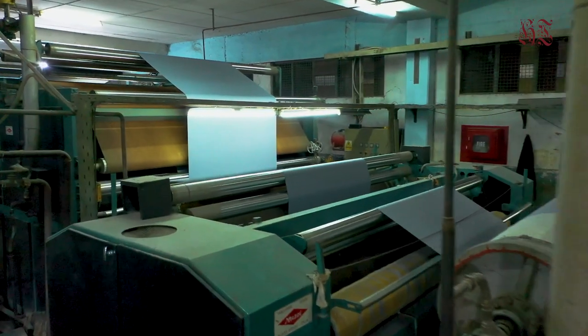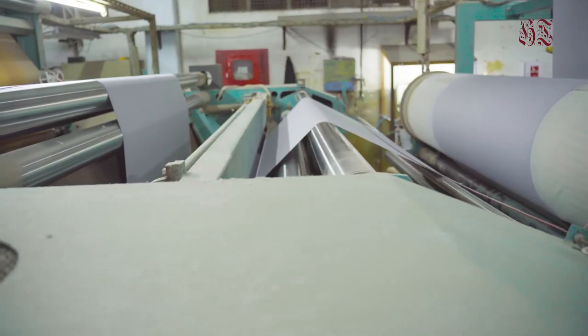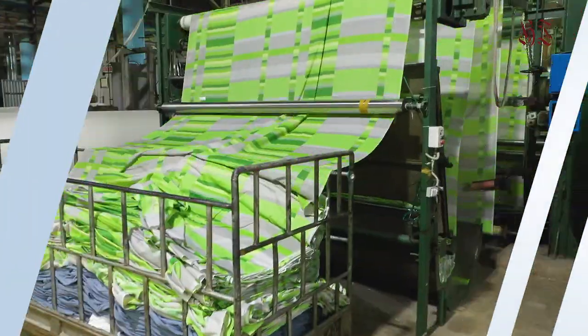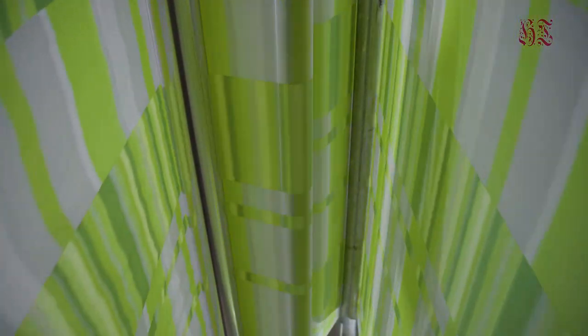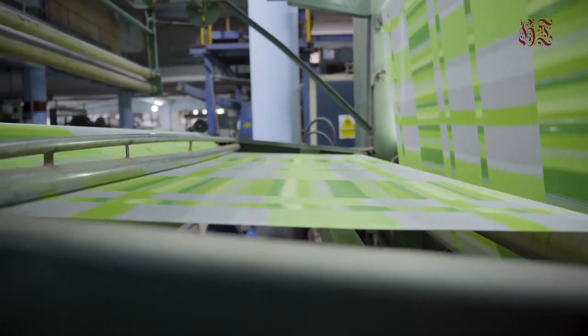At Home Care, the most high-tech machines are used for the sanforizing process. This treatment is applied to achieve better feeling and to control the shrinkage of fabric. Calendaring is a final process where luster increases as the degree of heat and pressure is increased. Calendaring is applied to fabrics where a smooth and flat surface is desirable.